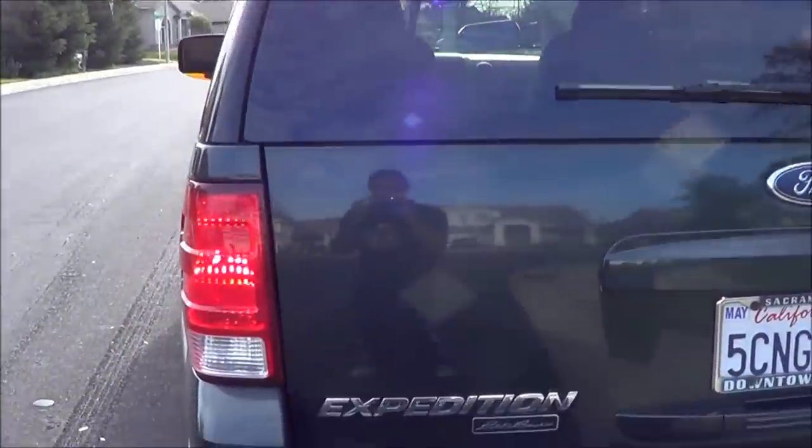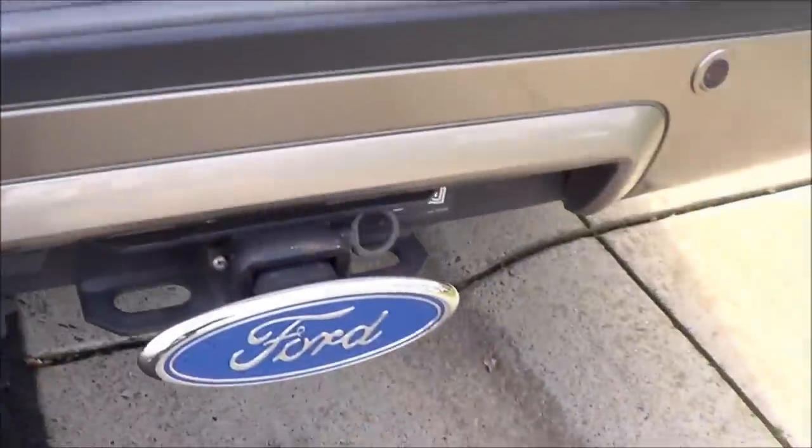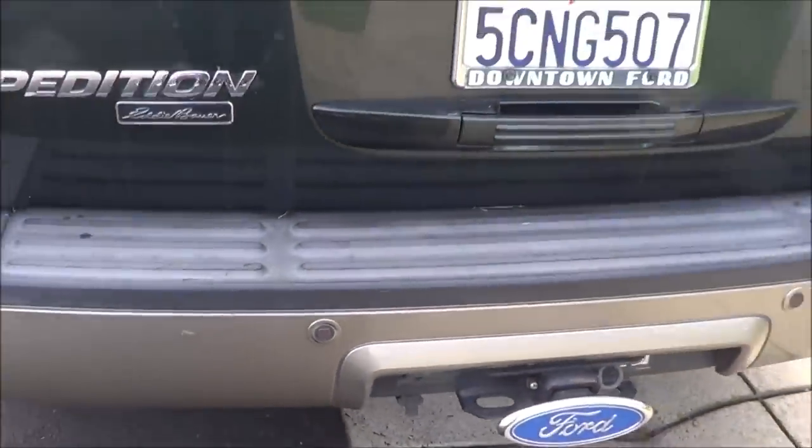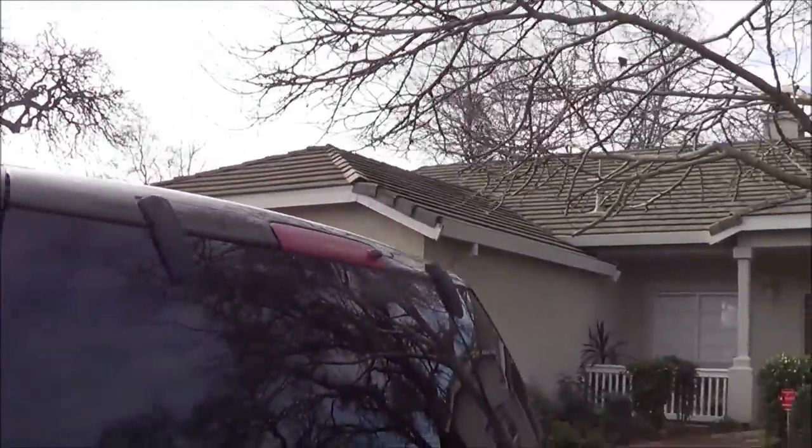Rear window wiper and defroster. Rear parking sensors as well. And an LED third brake light.